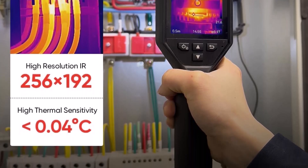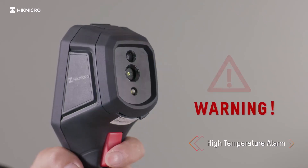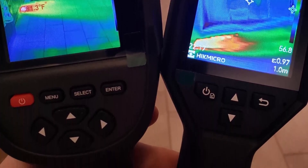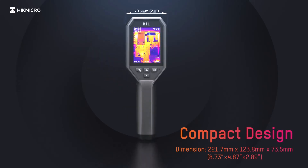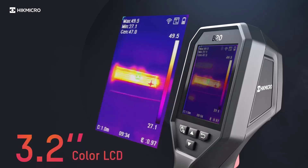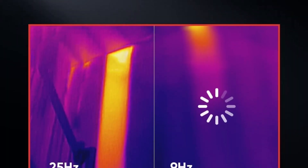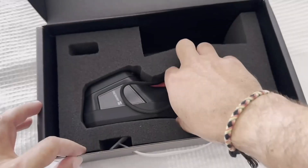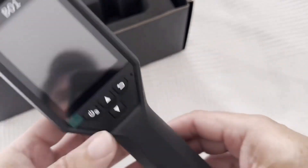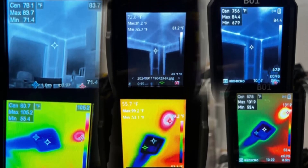Equipped with an intuitive 3.2-inch LCD screen, the Hikmikro ensures clear visualization of thermal images. Its handheld design allows easy navigation and functionality even in challenging situations. The refresh rate of 25Hz ensures smooth results, enabling users to capture fast-changing temperature patterns without interruptions. Integrated Wi-Fi connectivity enhances usability by offering seamless data transfer, especially beneficial for industrial inspections, building diagnostics, and electrical system analysis. Its advanced design incorporates 49,152 pixels for high accuracy and detail, ensuring reliable results.